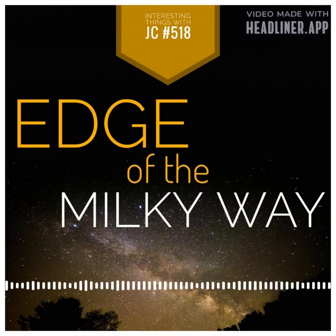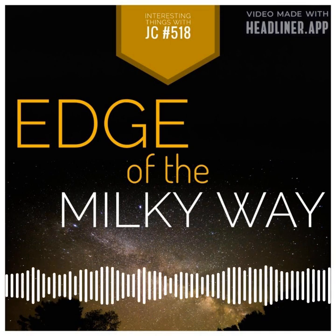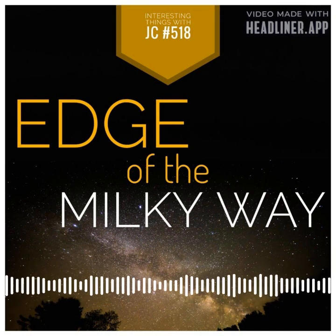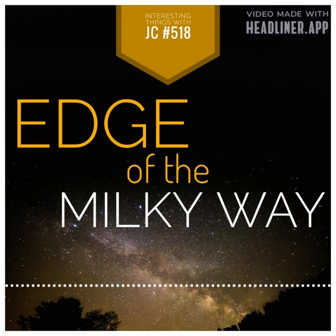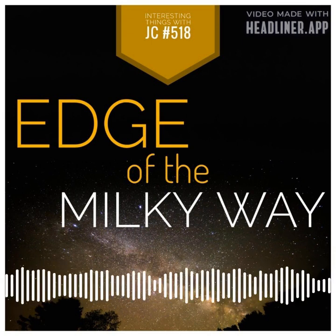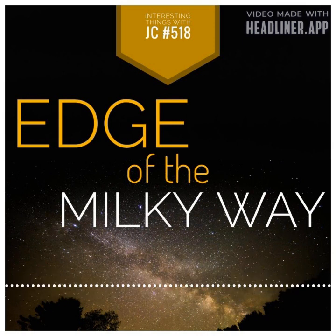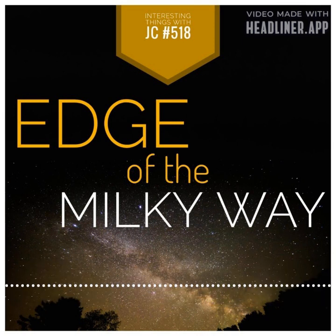Astronomers can use this large group of RR Lyrae stars that they discovered to learn more about the Milky Way's halo and test current models of our galaxy's size and mass. Yu Ting Feng, a doctoral student at the University of California, Santa Cruz, led this study.